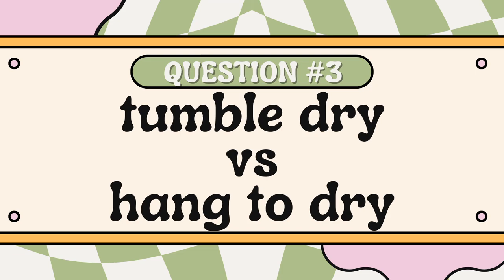Question number three is tumble dry or hang to dry. Definitely tumble dry. I don't have a clothesline outside — I would love one but I don't. I actually tried hanging something to dry on my kids' swing set once: it was a white linen dress and when I went outside it had fallen into the dirt, and that was pretty much it for me. The caveat is that in my laundry closet there is a bar, so with linen dresses I do try to hang those to dry because I like the feel and find the color stays more vibrant that way.